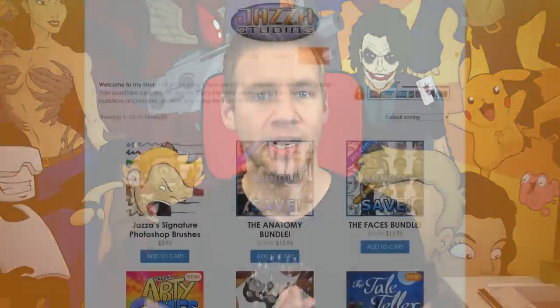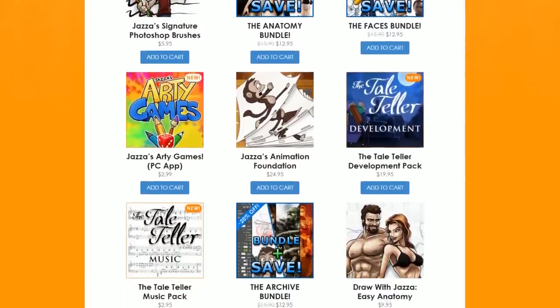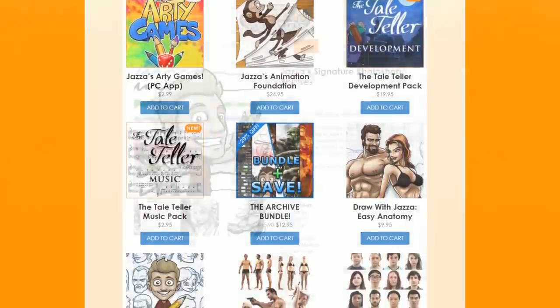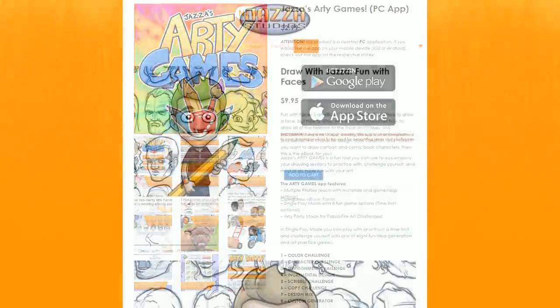Congratulations to the runner-up of the beginner category — you'll receive an item of your choosing from the JazzaStudios.com shop, where you can find digital goods like ebooks, video courses, photo references, brushes, my arty games app, and a whole bunch more.